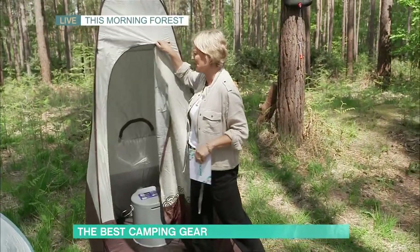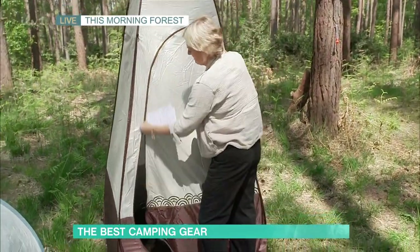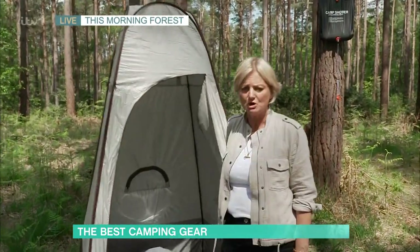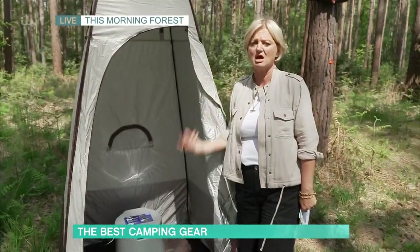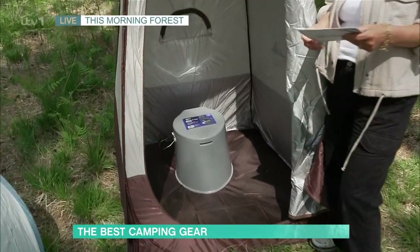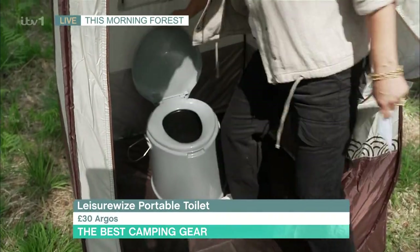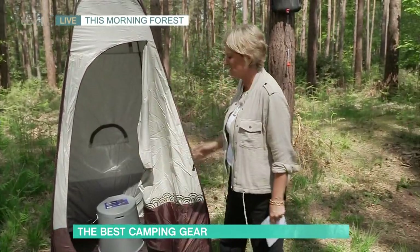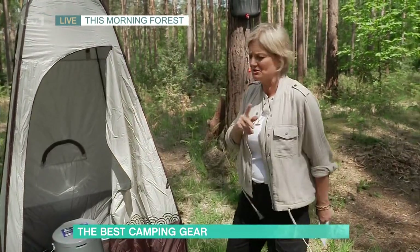Here's the pop-up toilet tent from Amazon, £43.99. It does zip up. I chose this one rather than cheaper ones because it's got 20 centimetres of extra headroom — use it for a loo or use it for a shower. That's another reason why people don't like camping. So here is the Leisurewise Portable Toilet from Argos, £30. You basically do your business, put a bit of chemical in, and my little word of advice — tip it out before you take it back in the car, because you'll only do that once in your life.